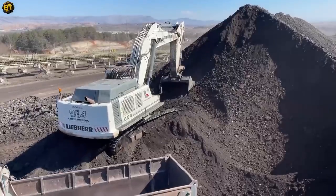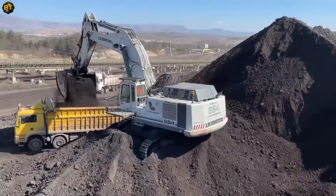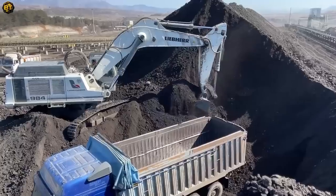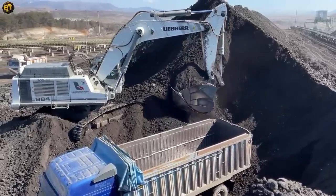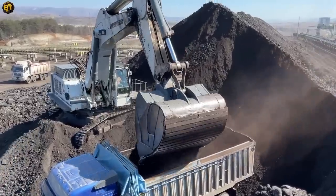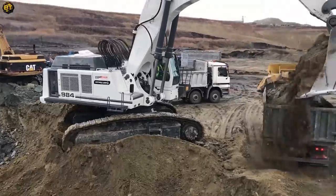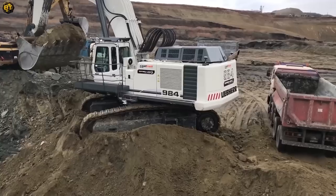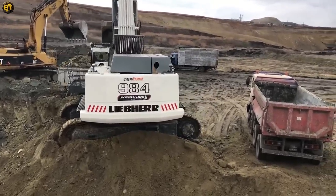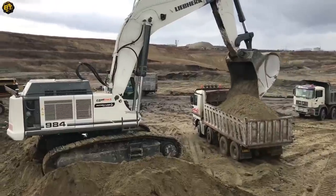This exceptional excavator is engineered with precision and reliability in mind, delivering exceptional performance in a variety of applications. Whether it's digging trenches or handling heavy materials, it tackles the toughest tasks with ease. Its versatility allows it to adapt seamlessly to various industries and projects, making it an invaluable asset.